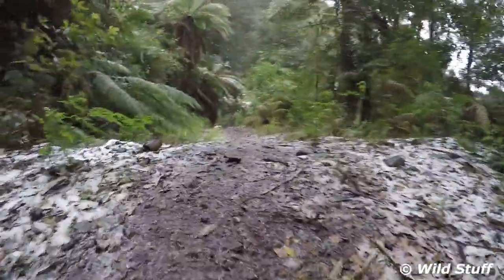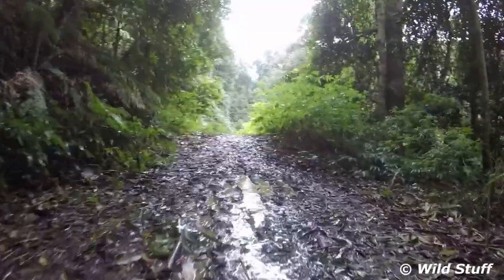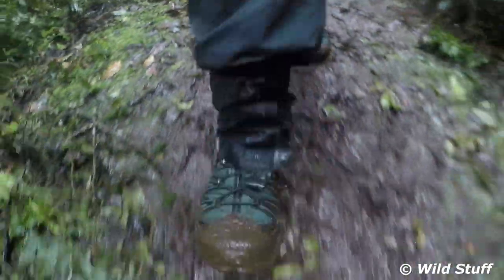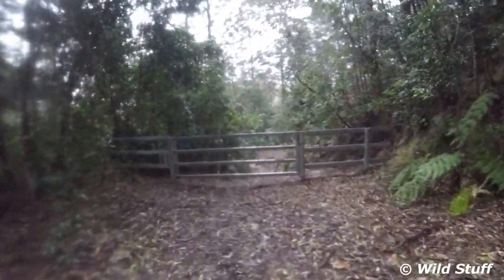As I worked my way back down the mountain, the snow and ice gradually gave way to rain and mud. Thanks for watching and stay tuned for more adventures.